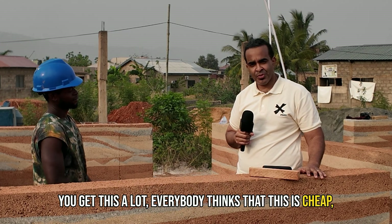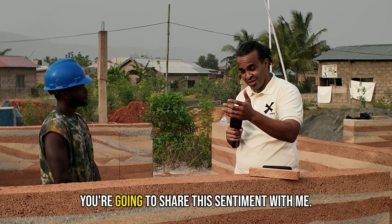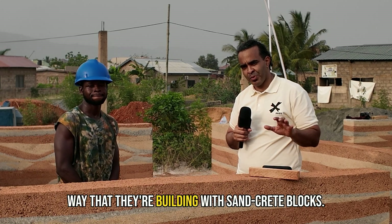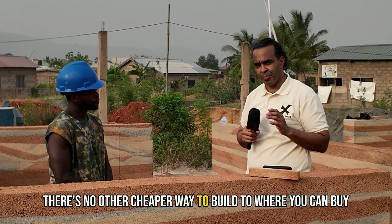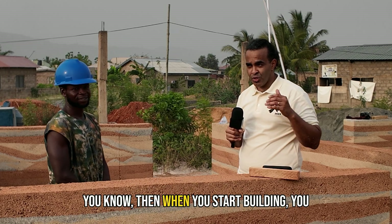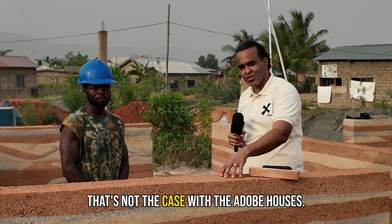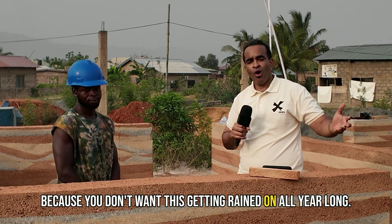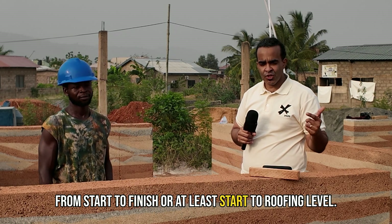I've got to be honest, and Joe I think you're going to share this sentiment: the cheapest way to build in Ghana is the conventional way with sand crete blocks. That's actually why it's the conventional way — there's no cheaper way to build where you can buy your blocks, leave them on your site for years, and nothing will happen. That's not the case with adobe or rammed earth houses. We've got to get this thing up to roofing level before the rains come, because you don't want this getting rained on all year long. That's one of the challenges — you have to be ready from start to finish, or at least start to roofing level.